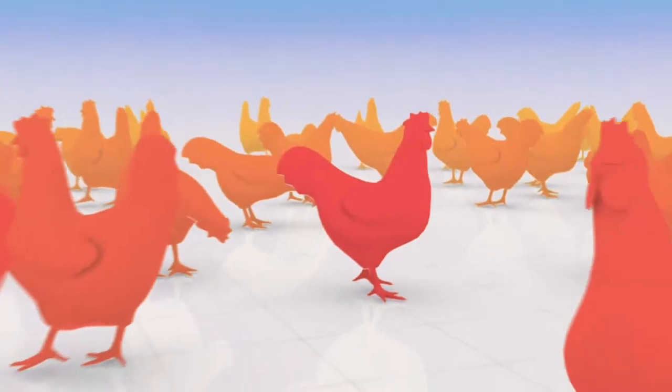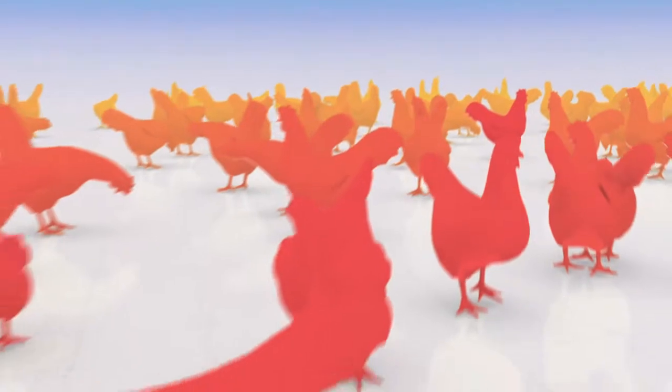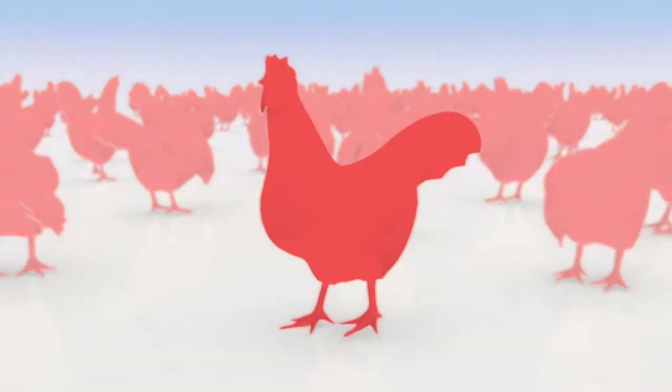In commercial poultry farming, viral infections can lead to significant economic losses. If flocks are not sufficiently protected through vaccination, pathogens can spread rapidly among the birds.